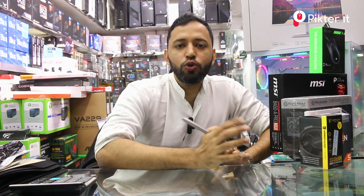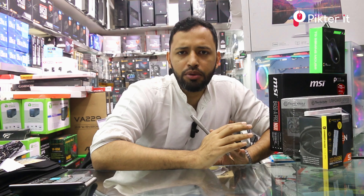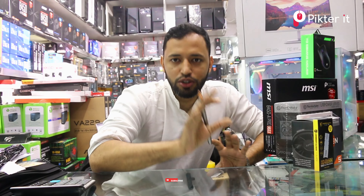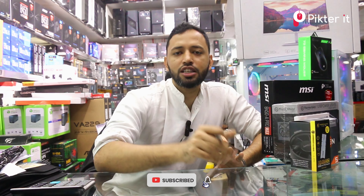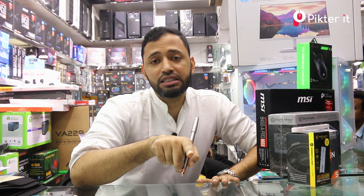Assalamualaikum warahmatullahi wabarakatuh. This is the video. This video is a big budgeter, not very much. Okay, let's start.